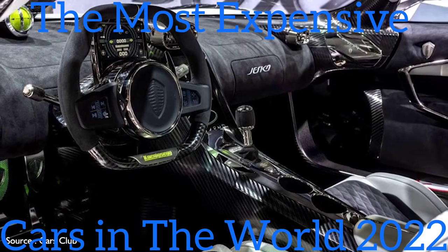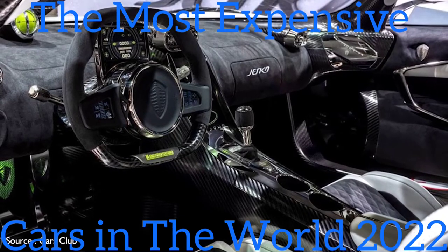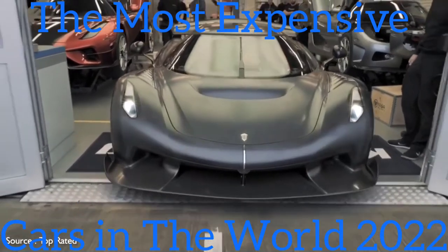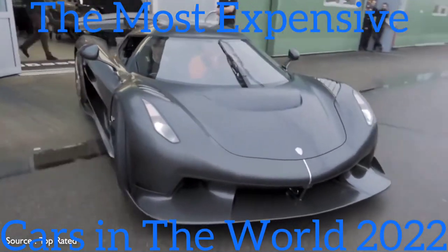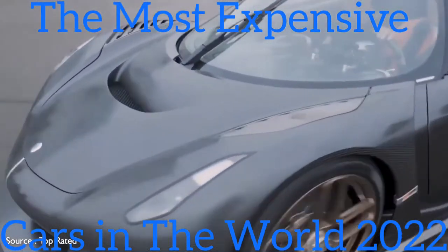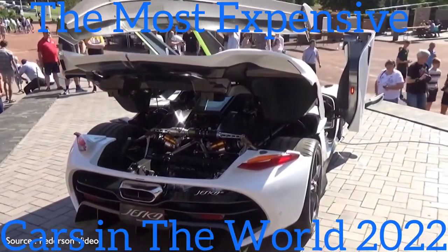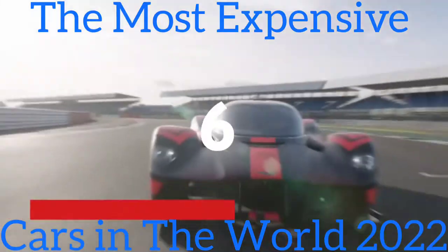The ultra-modern interior features two small touch screens embedded in the steering wheel and a compact smart cluster instrument screen mounted atop the column. A companion model, the Jesko Absolut, is forthcoming and is said to be the fastest Koenigsegg ever, albeit with the same twin-turbo V8. The Absolut's suspension is specially engineered for high-speed cornering, and instead of an oversized rear spoiler, a pair of rear hood fins help maximize stability.